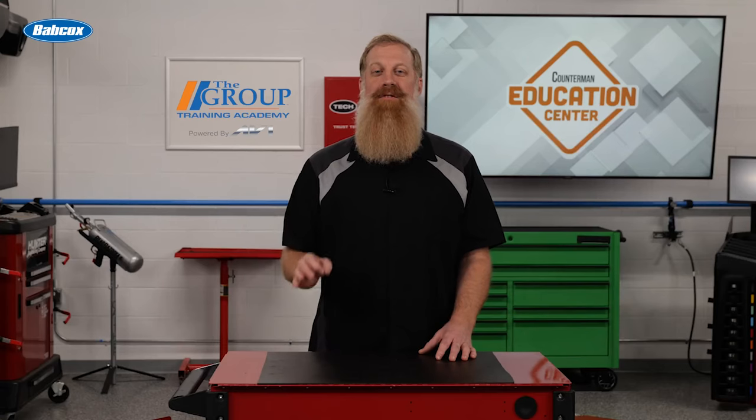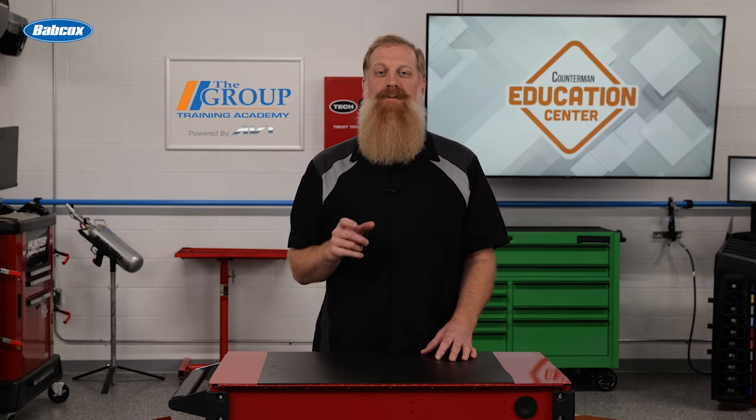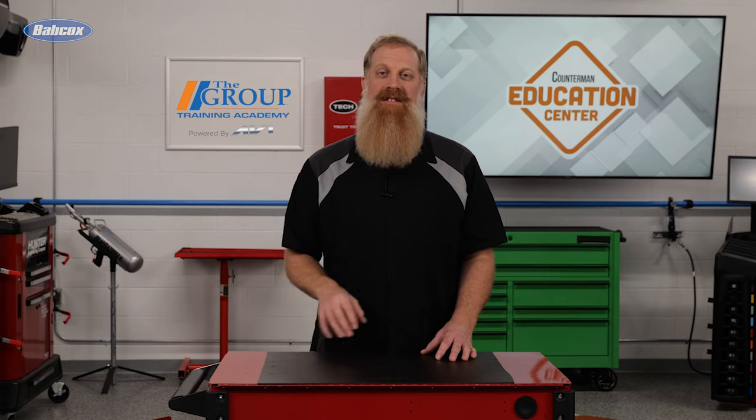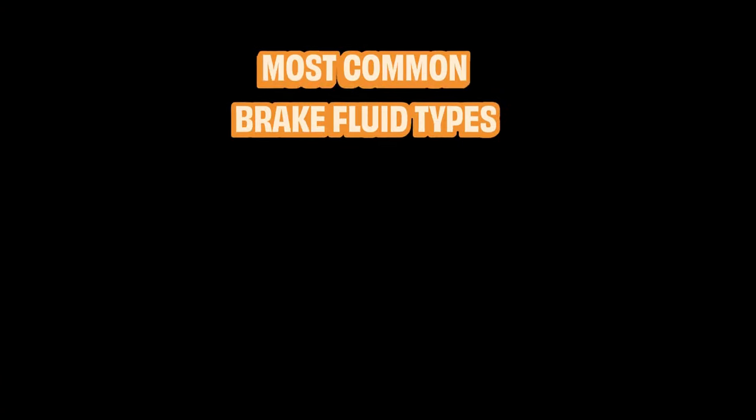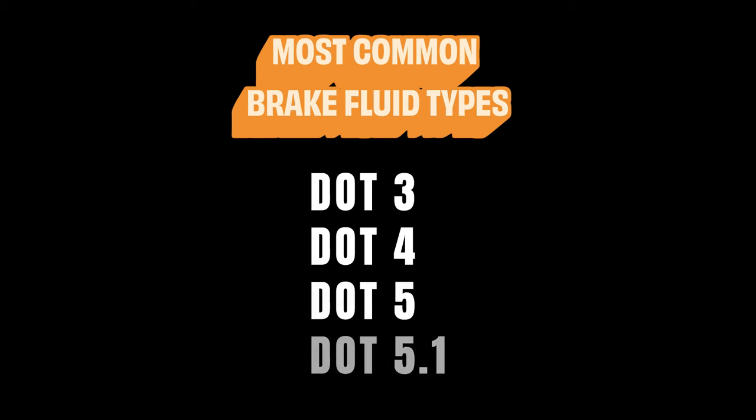There are several types of brake fluid available on the market, with each having its own set of characteristics and specifications. The most common types are DOT 3, DOT 4, DOT 5, and DOT 5.1.